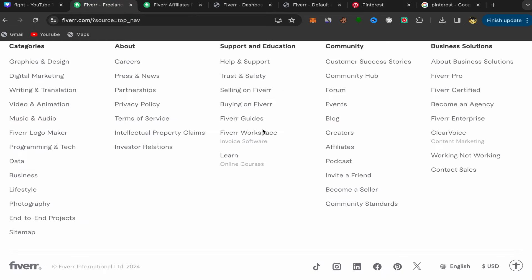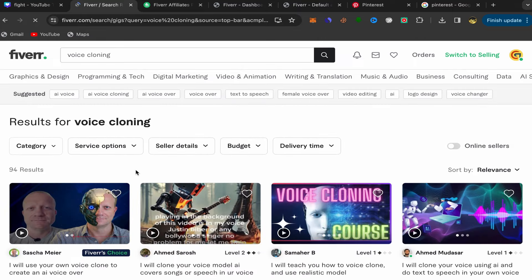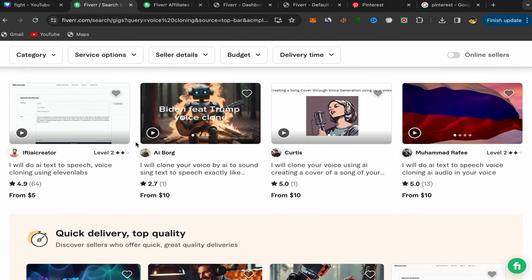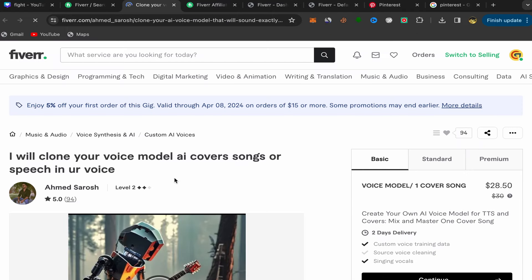Now go back to your Fiverr homepage. I will share a new trending AI service you should start promoting on Pinterest. Click on the search bar and search for voice cloning. Scroll down and pay attention here — always make sure to choose good sellers: Level 1 or Level 2 sellers who have a lot of reviews. If people click your affiliate link and find good sellers, they will buy the service and you will earn commission. I'll choose this Level 2 seller with 5 stars and lots of reviews. Click on his service and you'll be on his Fiverr profile page.